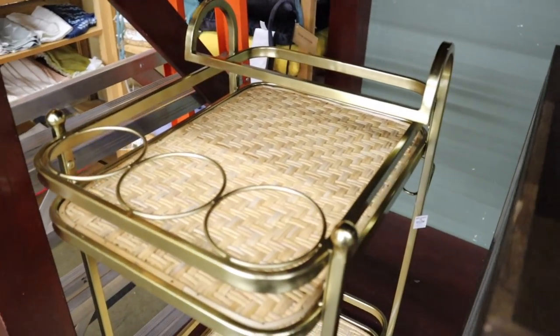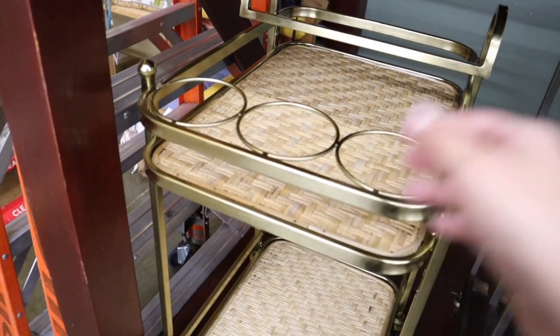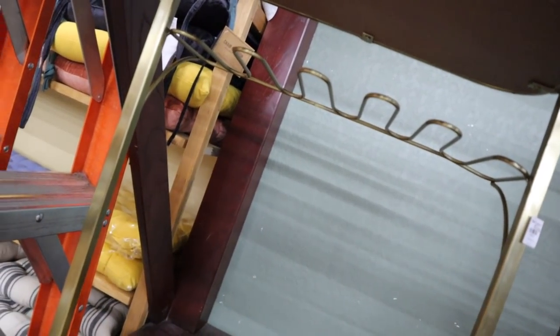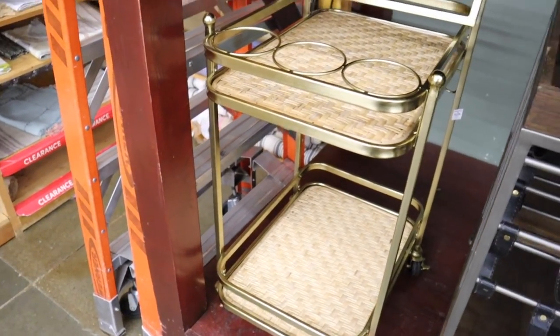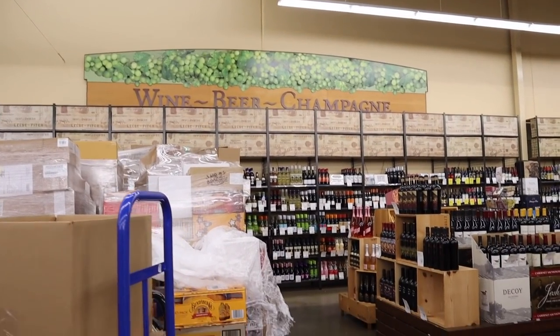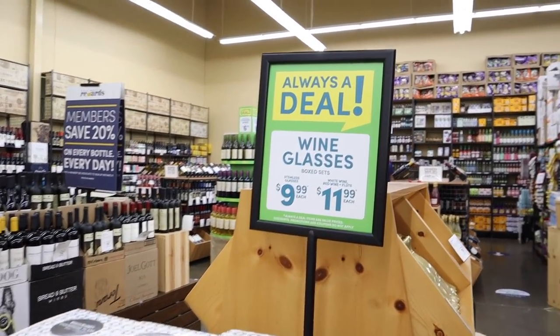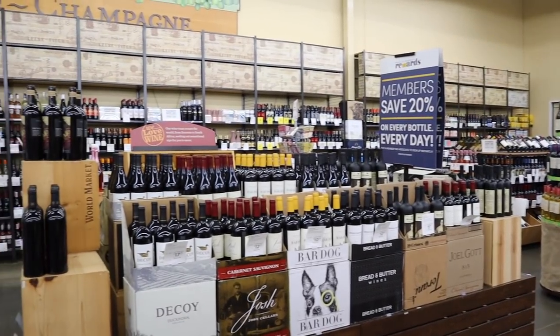Taking a small break from food — they also have furniture here. Brian and I came a couple days ago and found this bar cart that we really want to get. It's gold with natural wood, has a place for wine bottles on top and a spot for wine glasses. We just love the gold mixed with natural wood. Also, one of the biggest sections in the store is wine and beer — wines and beers from all over the world, always good deals.